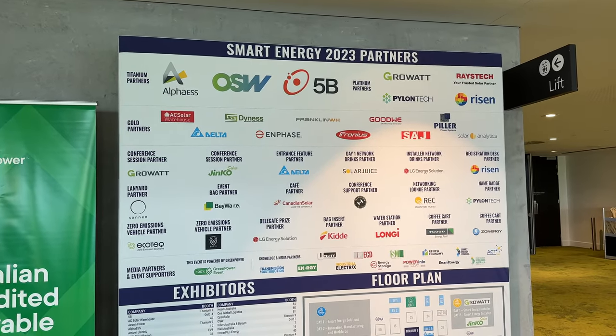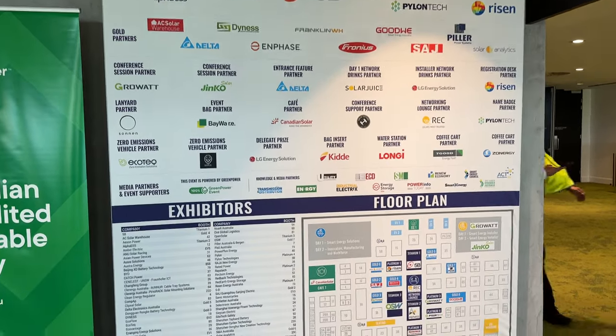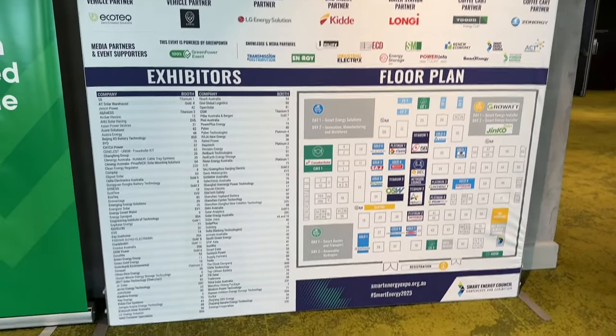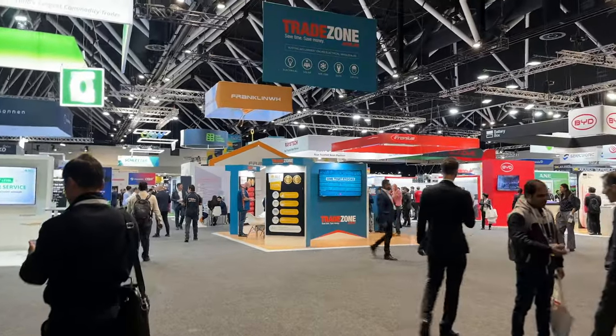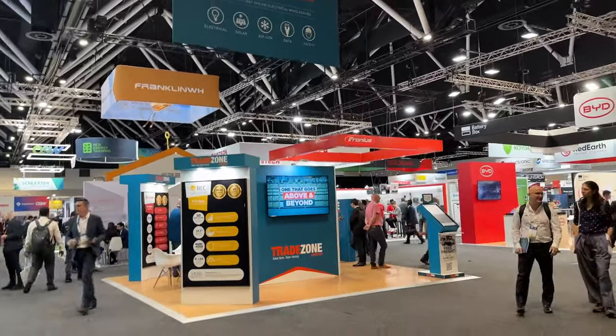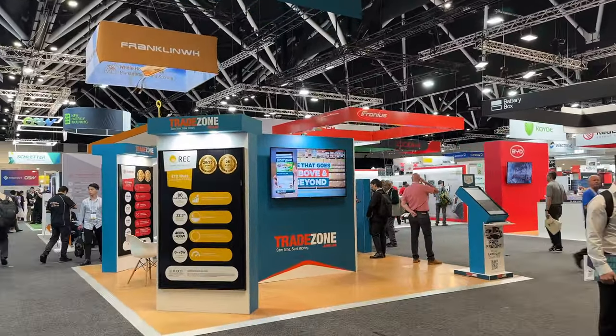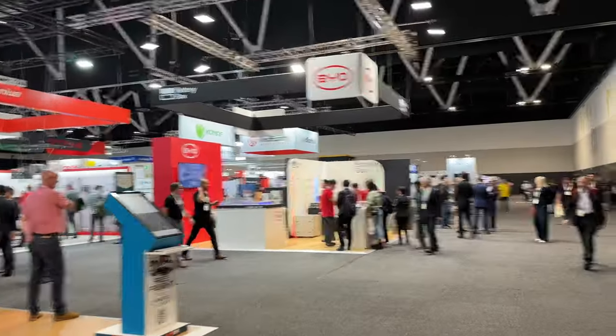So these are all the exhibitors here at the Smart Energy 2023 Expo. That's the floor plan below right there. Let's walk in and take a look — check out what they've got on offer today. Expecting a lot of solar panel companies and inverters. Maybe some EVs?